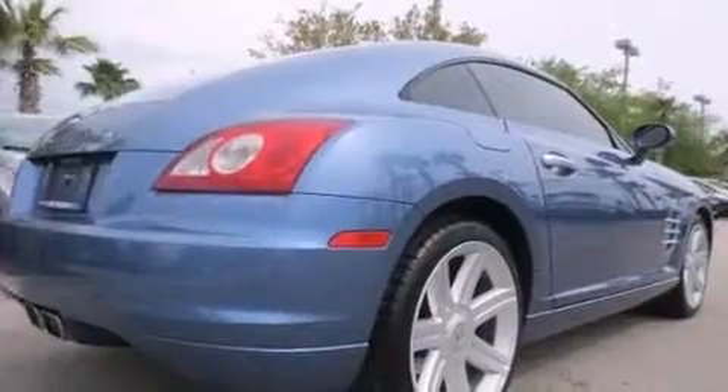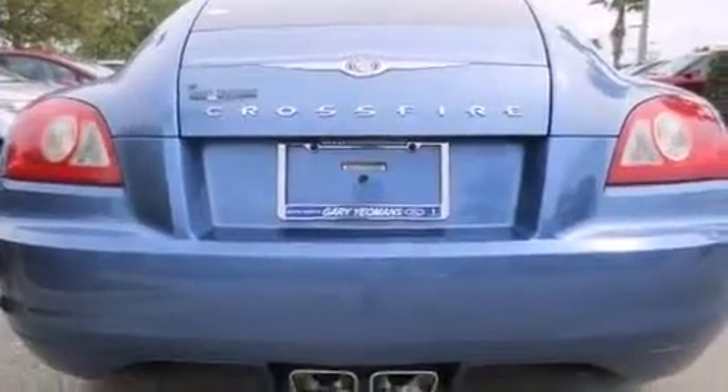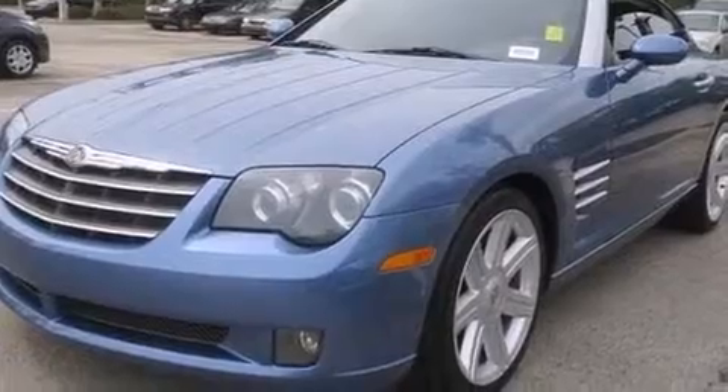Top features include cruise control, leather upholstery, heated seats, front dual-zone air conditioning, front fog lights, power door mirrors and heated door mirrors, and power windows.